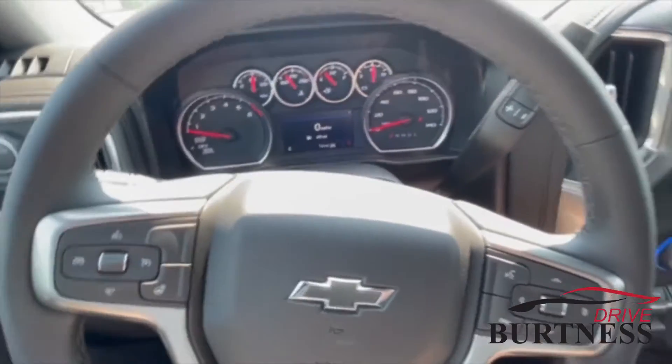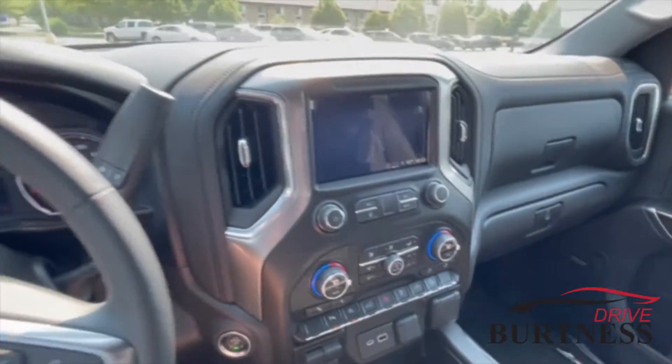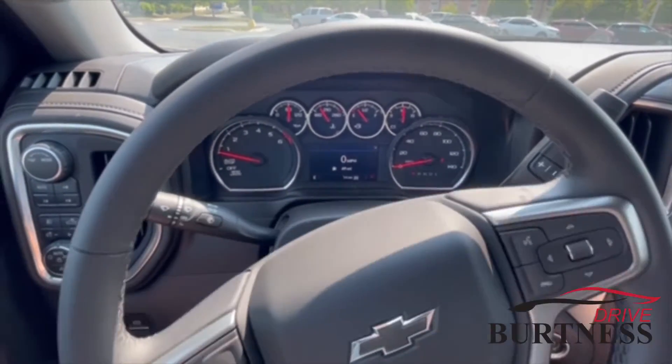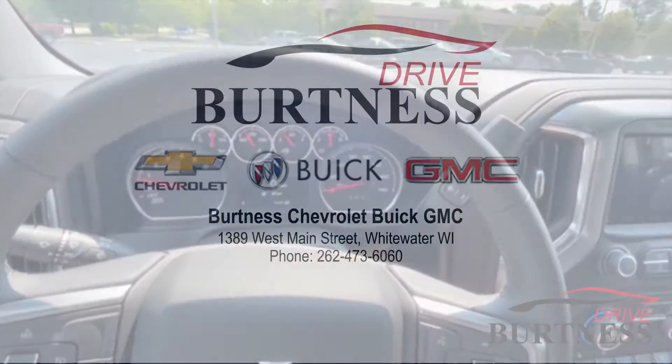This unit is available — I would guess it's going to be gone by the end of the week, so if you have any interest, stop on by or call and ask for Brad. We'll talk to you soon. Thank you.